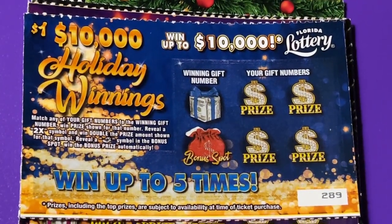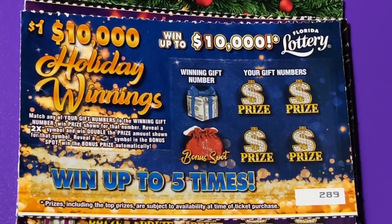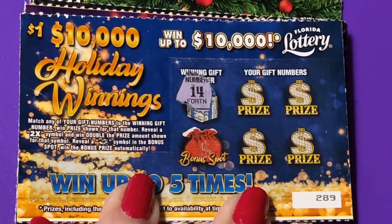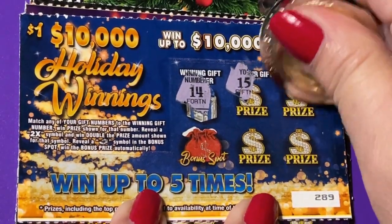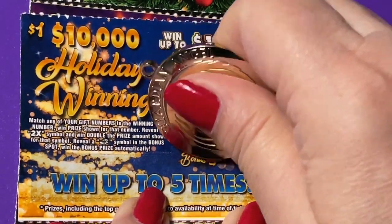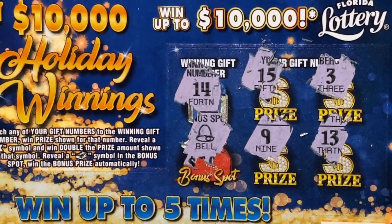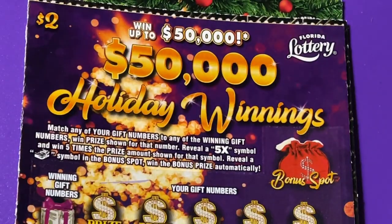I hope you're having a good day. We're going to start with the Holiday Winnings — this is a one dollar ticket. Our winning number is 14. We found a 15, a 3, a 13, a 9, and then we have a bonus spot which is a bell. That is a losing ticket. We needed a stack of money in that bonus spot.